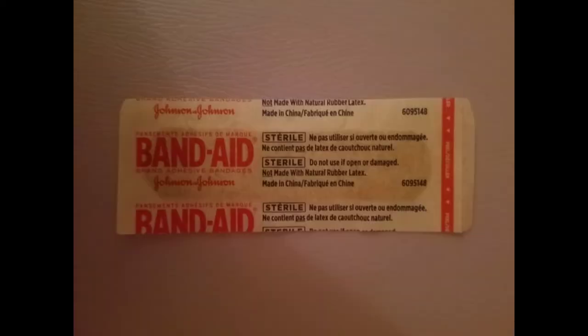Band-Aids, there to cover up your cuts and wounds, to keep you from getting an infection. They come in all different shapes and sizes, with different designs too.